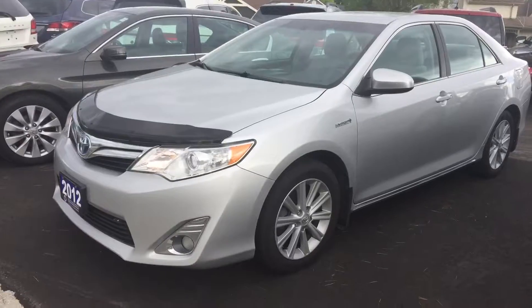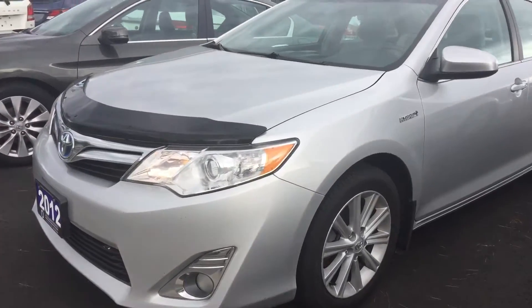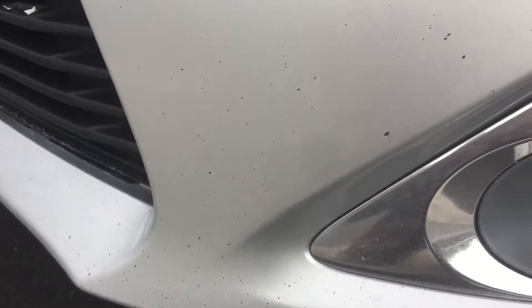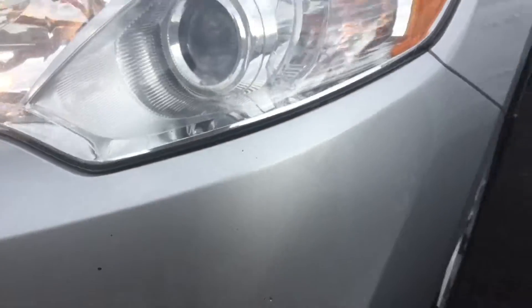Hi there, Ariel here from Hyundai of Muskoka. I have the 2012 Toyota Camry Hybrid for you to have a quick look inside. This vehicle does come used. There are some rock chips down along the front here, which is just normal wear and tear.